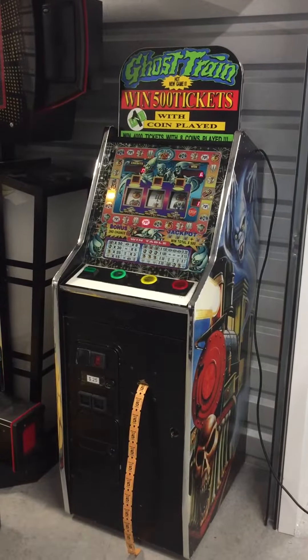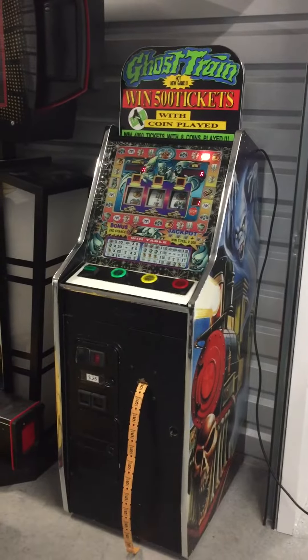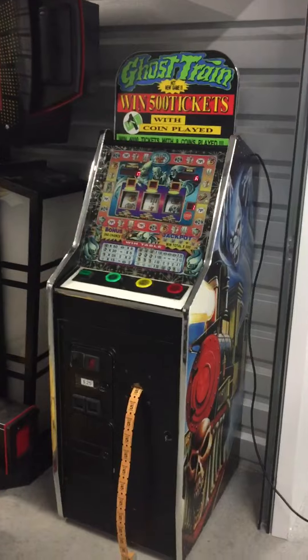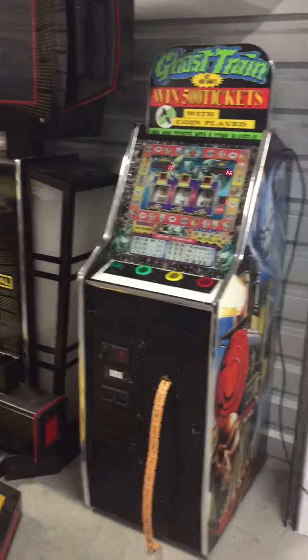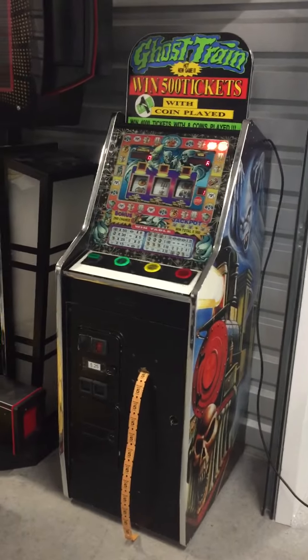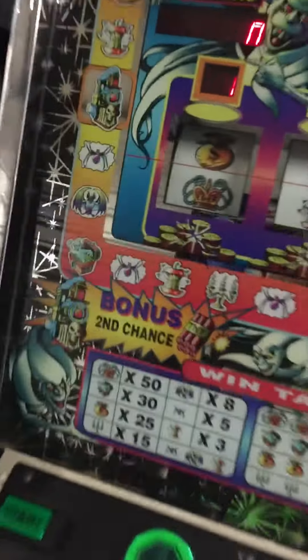Welcome back to Hunter's Arcade House and Sales. Today I'm making a video of this Ghost Train. This is a ticket redemption game, but it's kind of like a slot machine, so it is very addicting — lots of fun, lots of second chance wins. You can get the big bonus if you get the TNT and stuff.